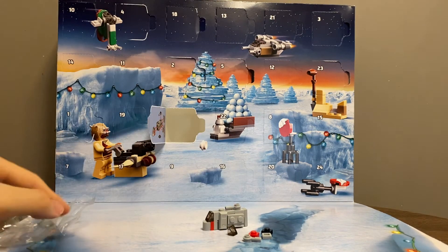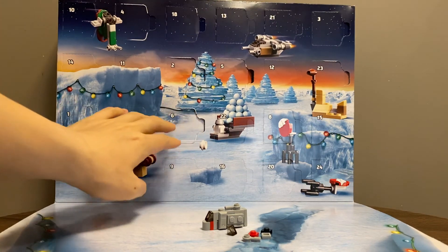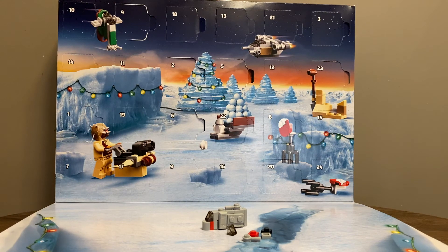There you have it. This is day six and this is the Imperial Troop Transport, as seen in the Mandalorian show. Thank you for watching.